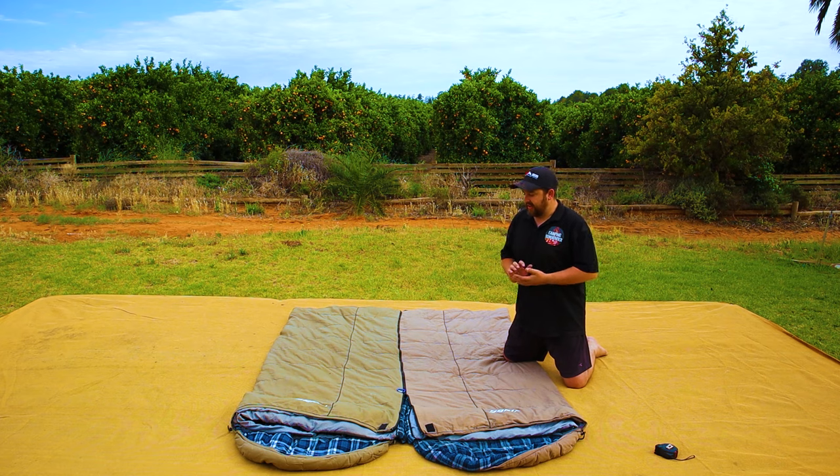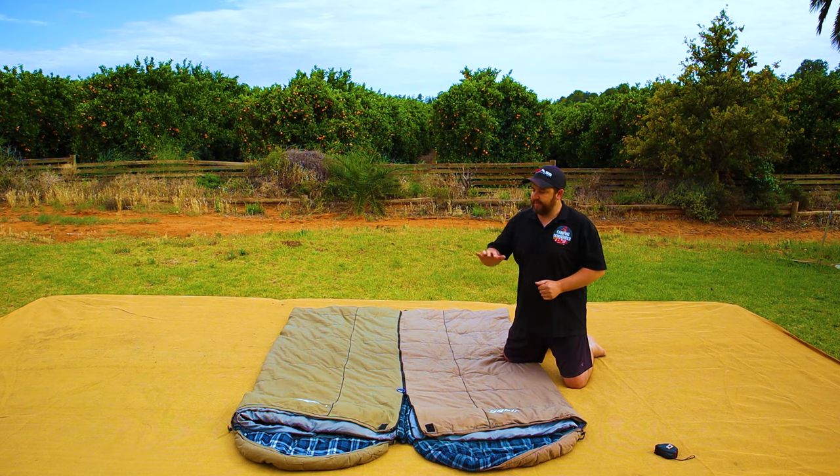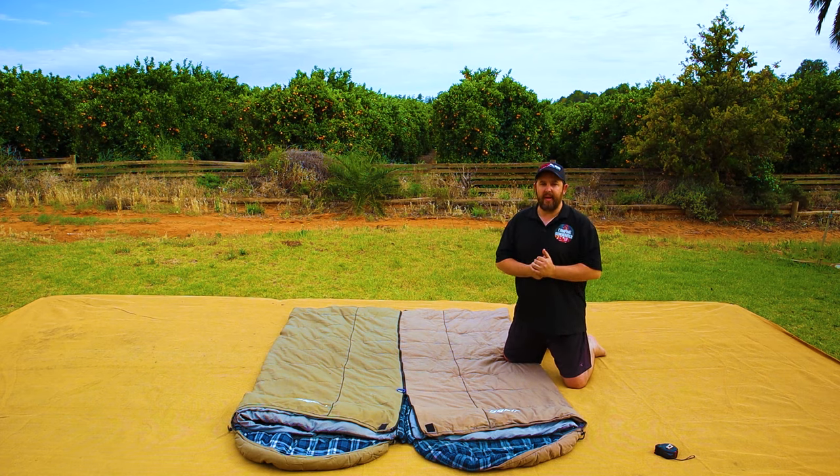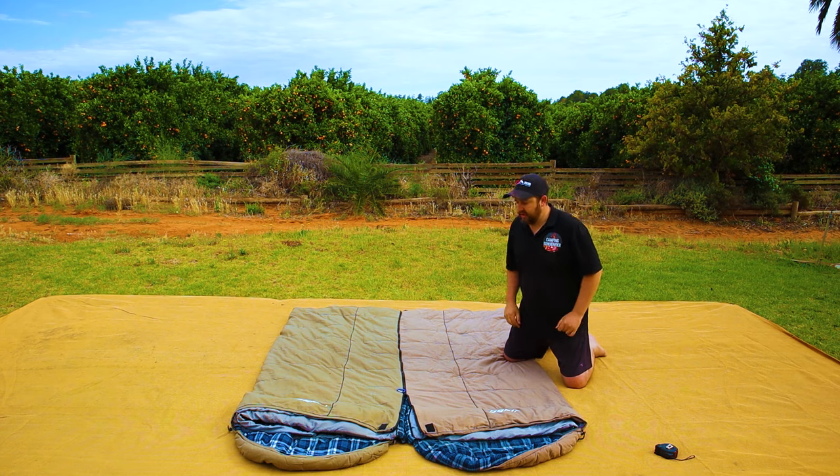Now let's move on to the more premium sleeping bags. And I know that sounds hilarious mentioning Adventure Kings and premium in the same sentence, but we've actually been quite happy with the quality of this product. They're $149 at the moment on the website each. You buy a left and a right to match these up so they zip together. And if you buy two together, at the moment they've got a deal for $208 — so that's not bad value. But is it worth going from a $50 Coleman sleeping bag to a $149 sleeping bag? Do you get the extra $100 value? Well, let's have a look.